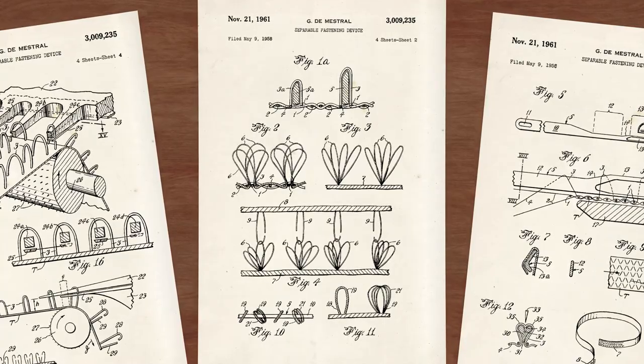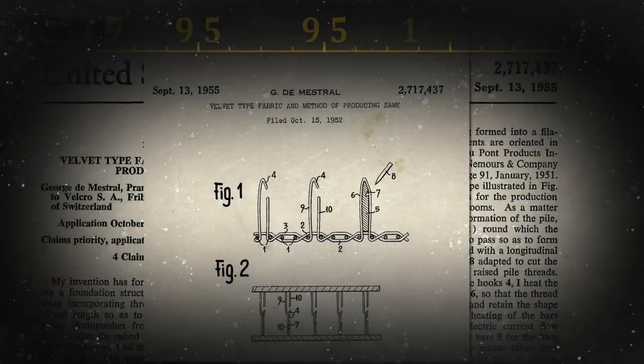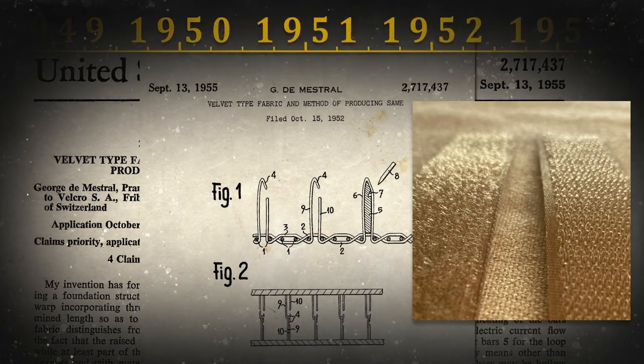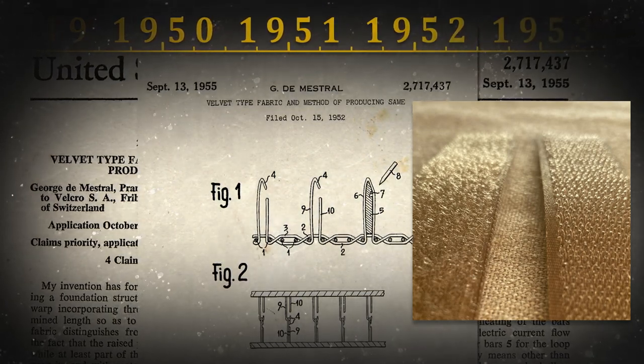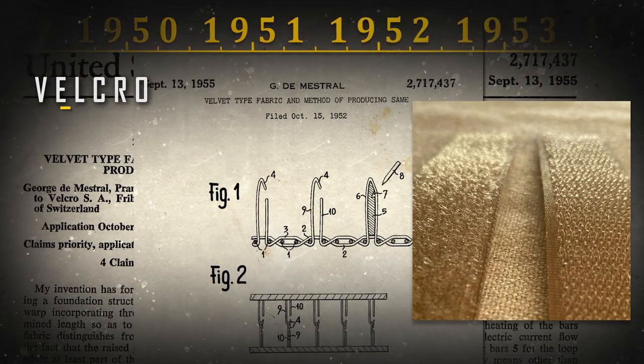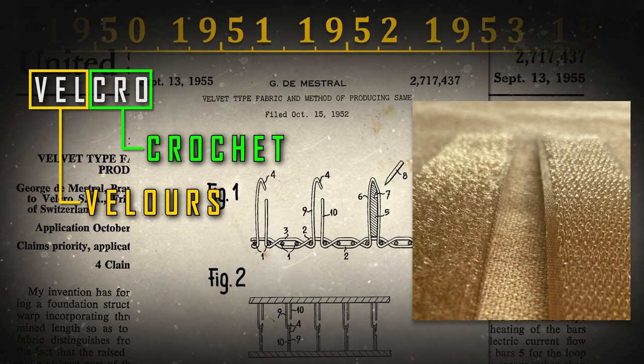The next steps were to define the ideal size of loops and hooks and the ideal number of hooks per area. The result came with the filing of the first patents in 1951 in Switzerland and 1952 in other countries, an invention that was baptized with the name of Velcro — a combination of the French words velours, which means velvet, and crochet, which means hook.